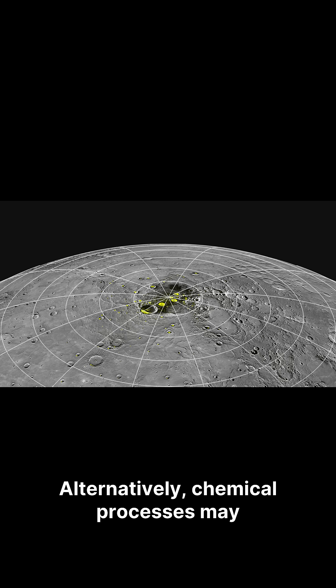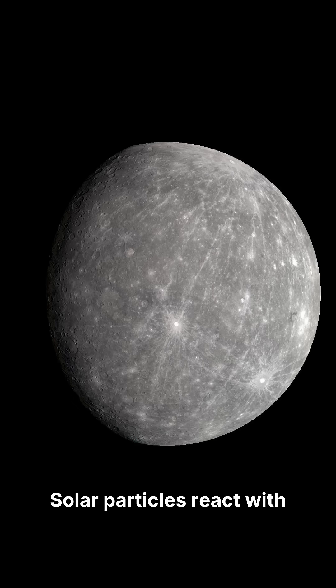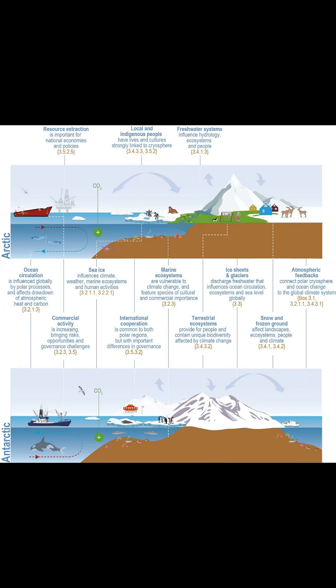Alternatively, chemical processes may generate ice on the surface. Solar particles react with soil elements to form hydroxyl groups, which create water vapor and hydrogen gas. This vapor drifts to the poles and freezes, forming about 10% of the ice.